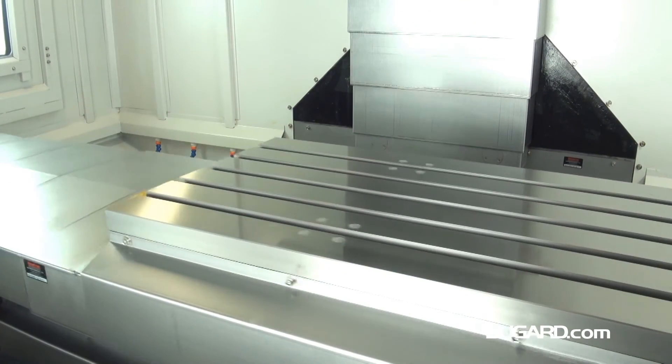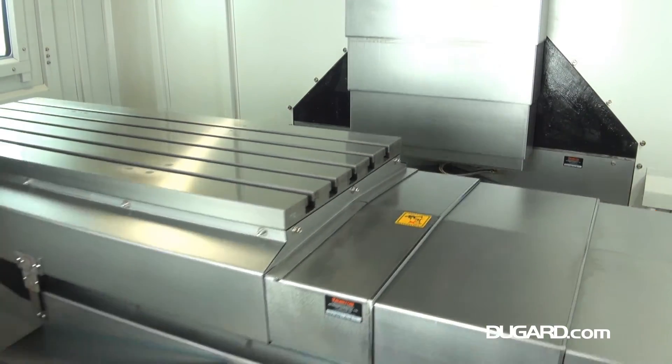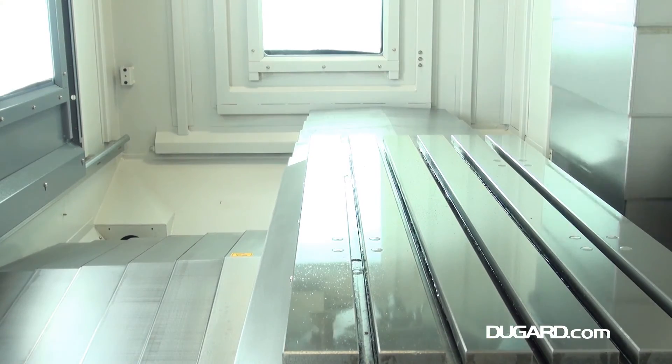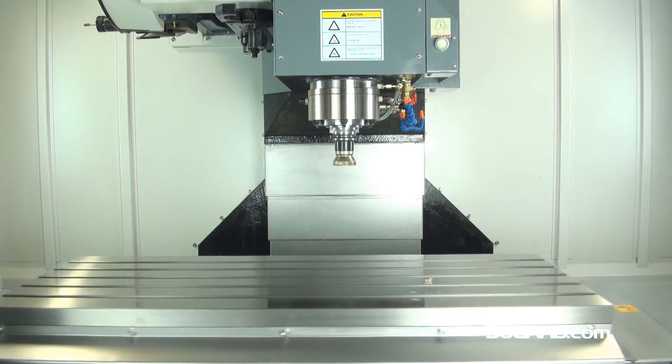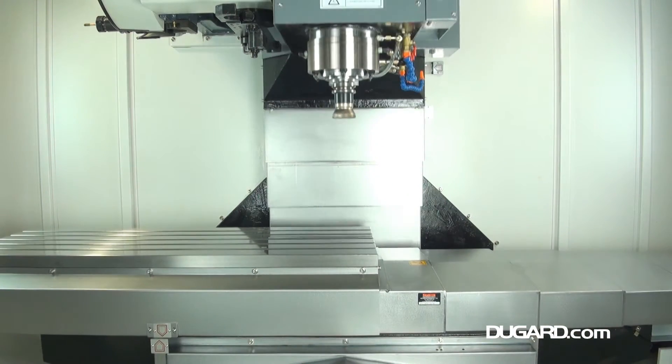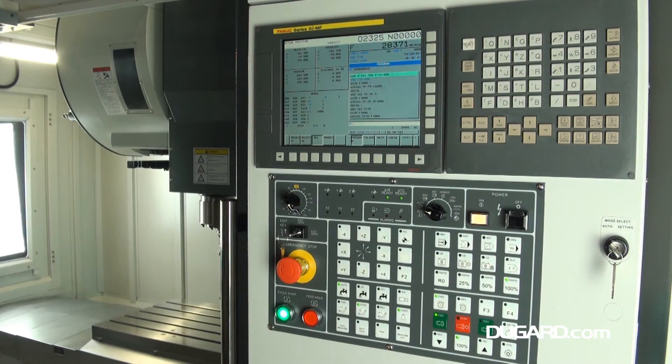Standard features on the Dugard 1000 XP include rigid tapping, helical interpolation, swarf auger, a high power coolant system, pneumatic counterbalance head and a full set of pull studs. Control options are FANUC OIMD, Heidenhain 640 TNC and Siemens 828D.